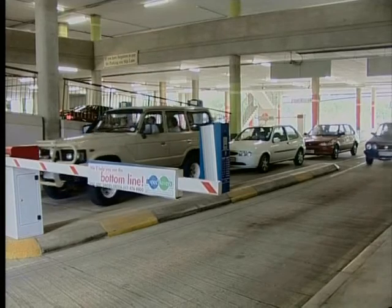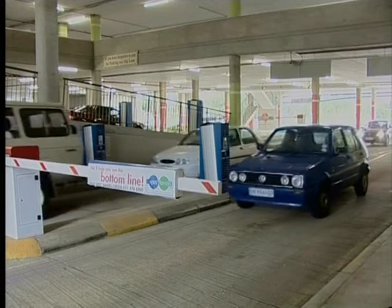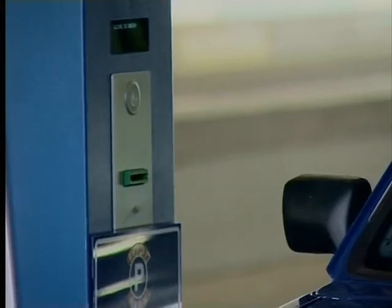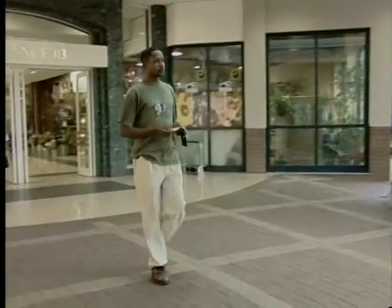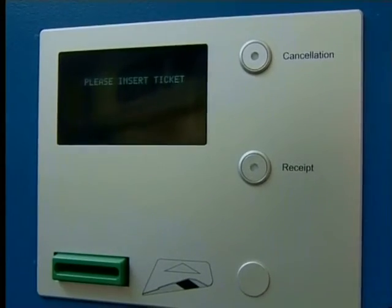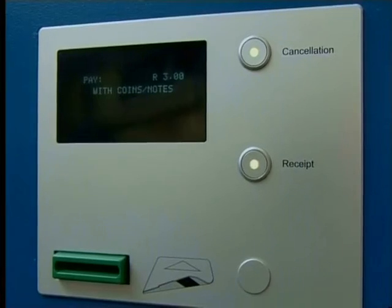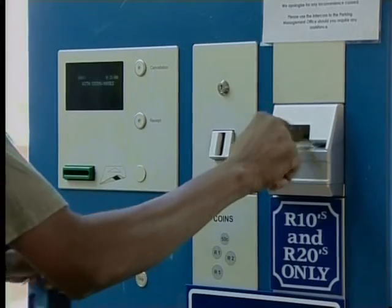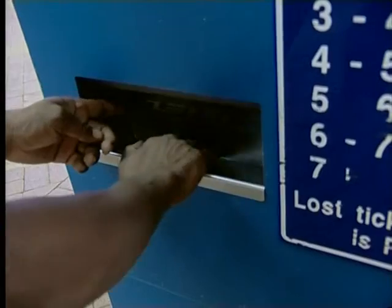Computers have also changed the way we park our cars. This is the parking area in a large shopping center. When this motorist drives into the parking lot, he's given a ticket by a computer. When he's ready to leave, he inserts the parking ticket into the pay point. This machine is a computer which works out how long the car's been inside the parking lot, and then tells the motorist how much to pay. This man has to pay three rand for his parking. He puts a ten rand note into the pay point machine, and it gives him his change.